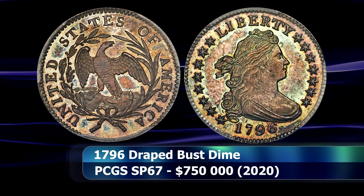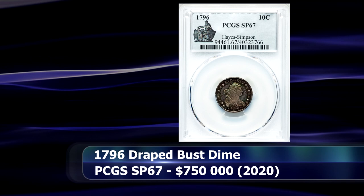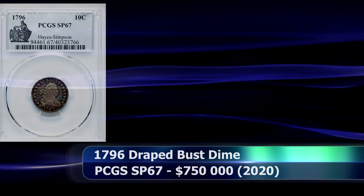Perhaps even as a presentation piece? PCGS definitely seems to lend credence to that particular theory, as they have graded this coin as Specimen 67. In September, Heritage sold the coin at auction for $750,000.